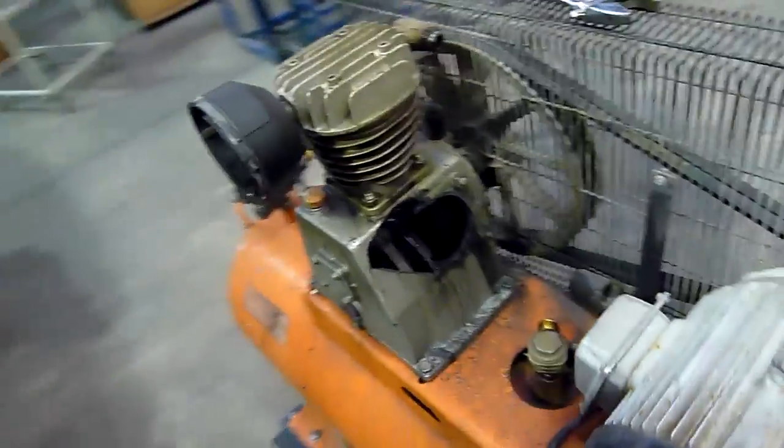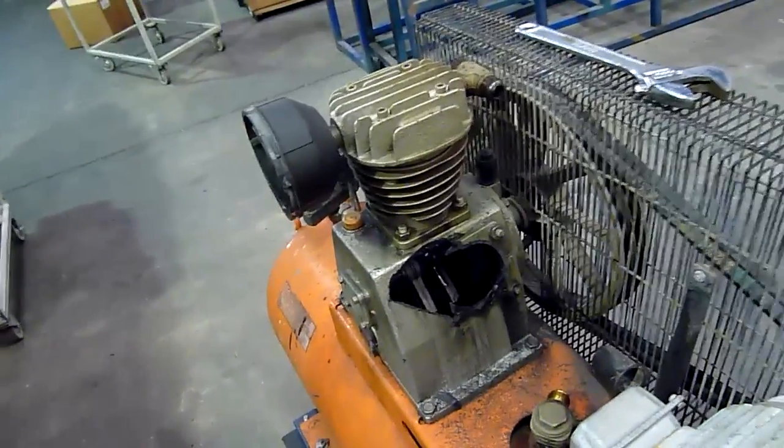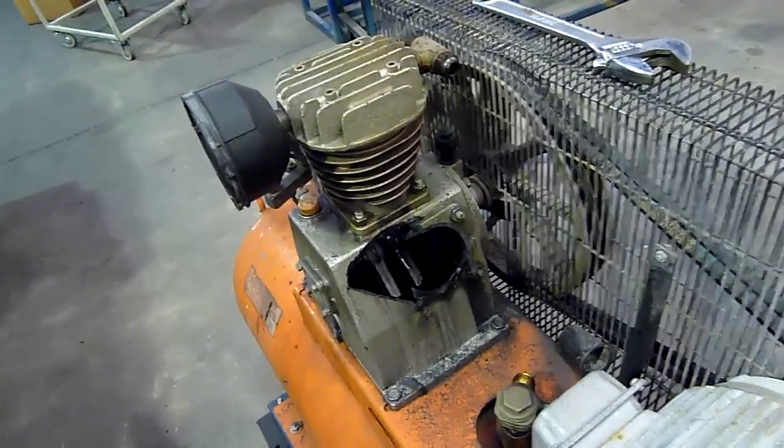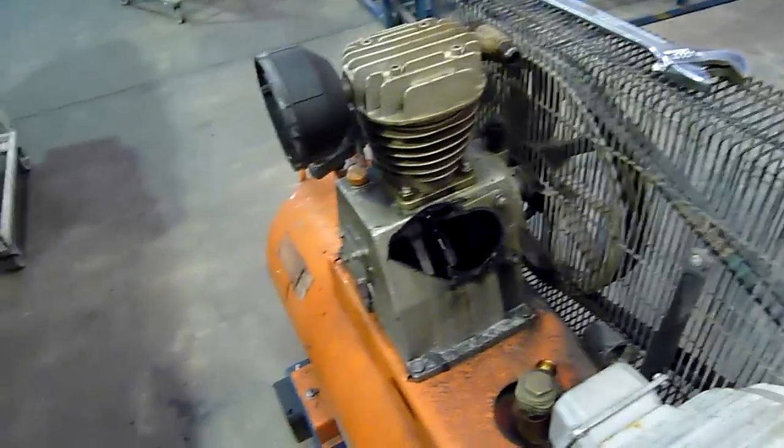Thought you might enjoy that little tear down. That's as far as I'm going to take it — I'm just going to dump the oil out of this and throw it in the bin when I get the replacement pump. I'll do a video when I get it running again. Thanks for watching.